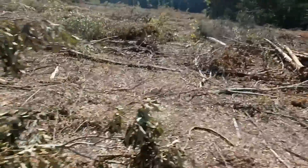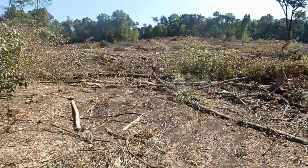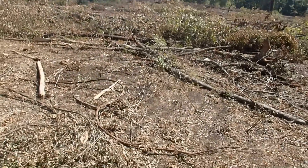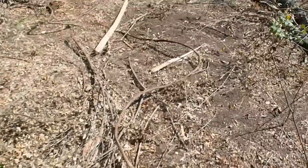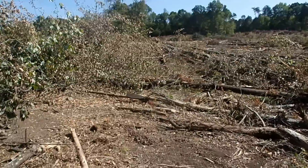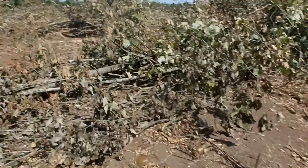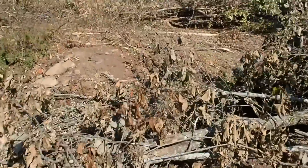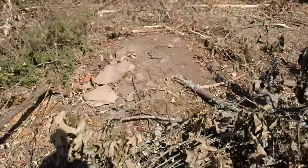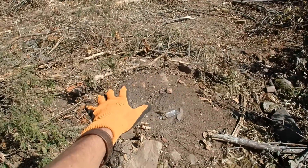I'm out here today at one of my old dig spots. As you can tell, they have cut down all the woods. I'm back out here — I haven't been here in about a year — and I figured I might as well dig this place one last time before it gets built on top of. If you look over here where the old house foundation was, there's a bottle exposed right on top. This is where the chimney used to sit.